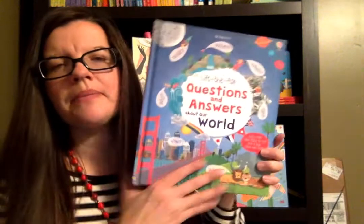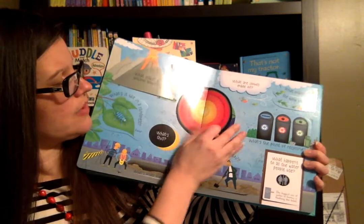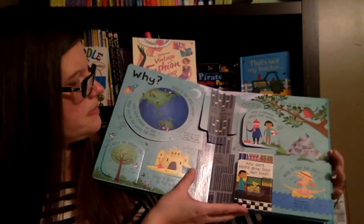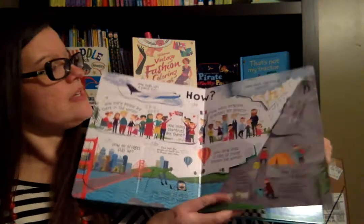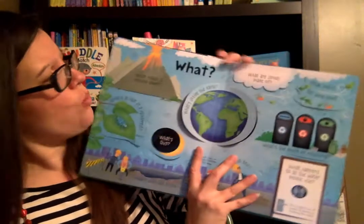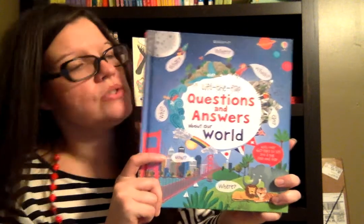This is another one, similar to Weather and Climate but a little bit younger. It's Question and Answers World — again, a lift-the-flap book. It goes great with Cycle 1: there's Core, Mantle, Crust, Earth's Plates, and Volcanoes. I used it when we talked about the seasons and the Earth's tilt. Each page asks a different question — all these why, what, and where questions about the Earth. It's geared for a little bit younger reader. There are several in this series: there's one about the body, which is fun for Cycle 3, and animals. It does talk about the Earth's age and origin of the Earth, just FYI.